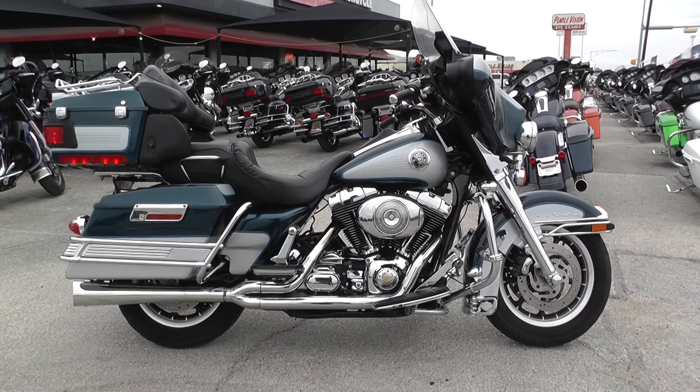Let's go ahead and start it up. Starts right up with the fuel injection. Revs up nice and clean, no strange noises.